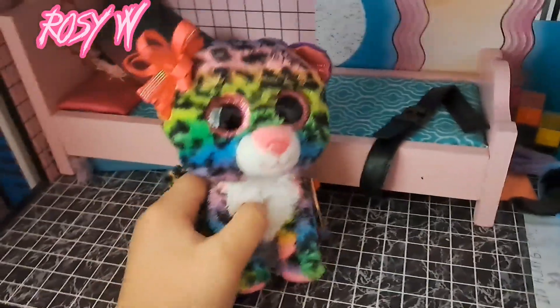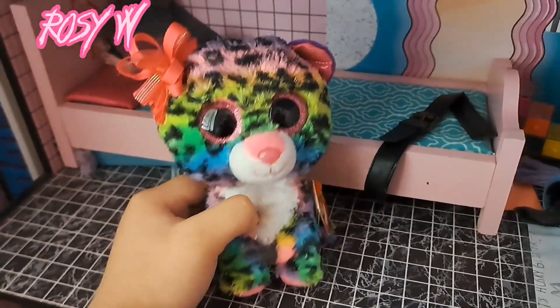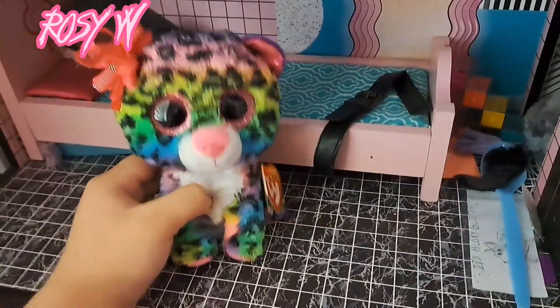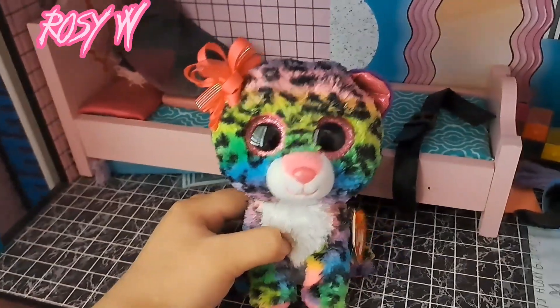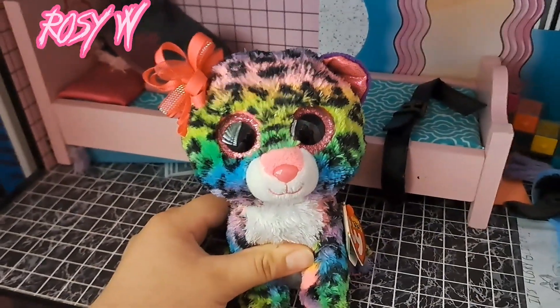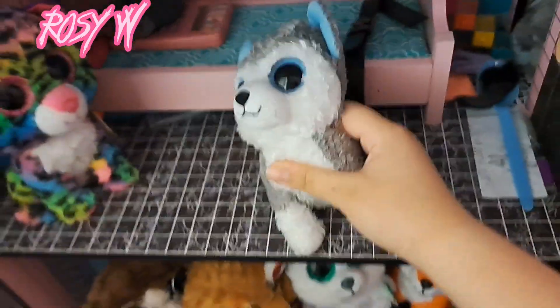I did get a few new beanie boos again. I did post a beanie haul the other day, and I was gonna connect this video to the other one but I just didn't feel like it. So I got a few new beanie boos while I went on a trip to see some places. I'm gonna go ahead and show you them — by the way, some of them are new and some of them are used, just to say.